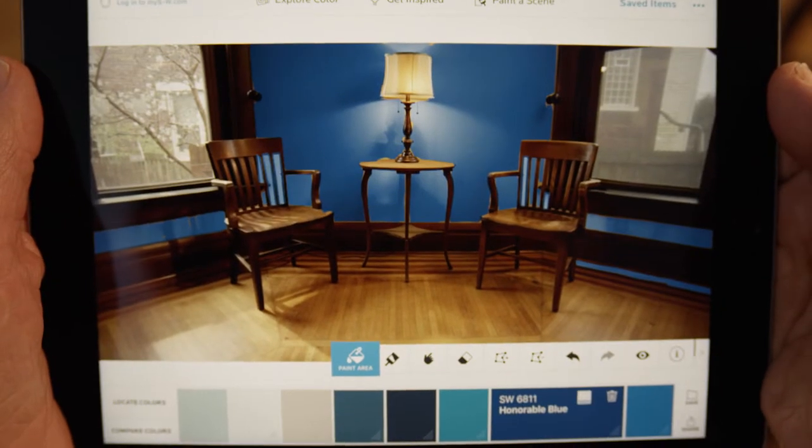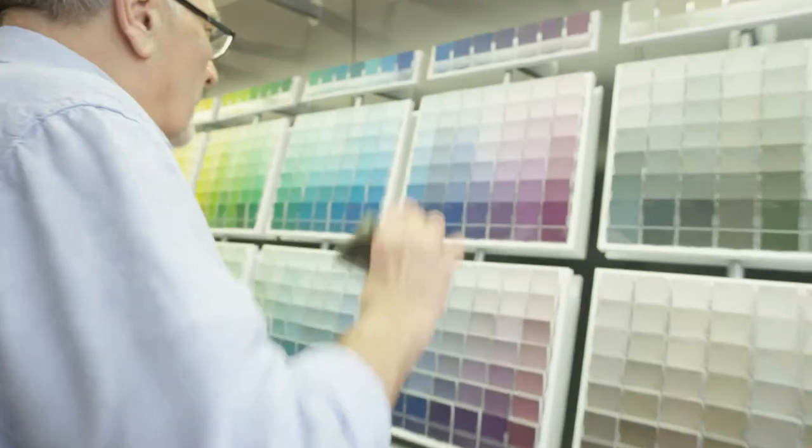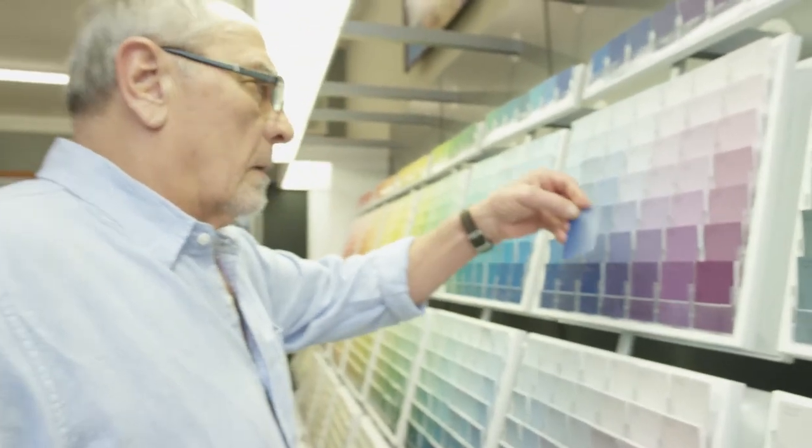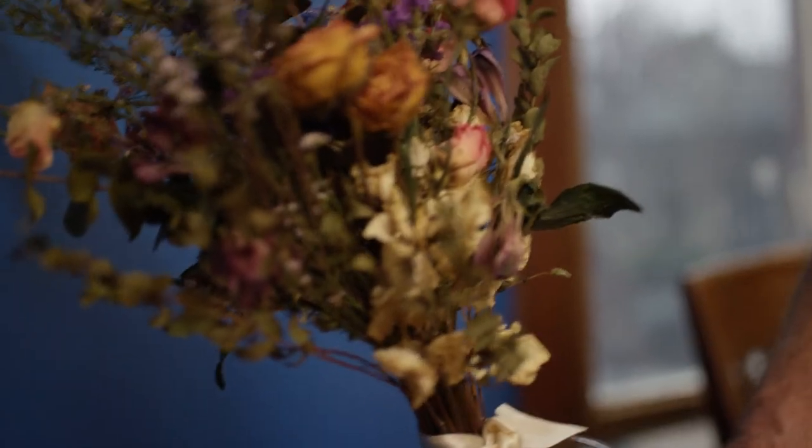The app provides guidance through every step of the decision-making process, even in-store, where a simple twist of the phone reveals the location of real color chips for all the colors in a user's palette. Smart scanning technology can read any color name and number, turning a 2-inch by 3-inch color sample into a rich room full of color.